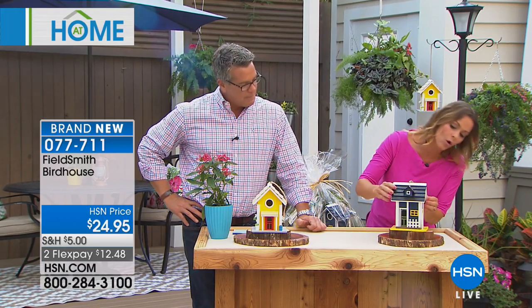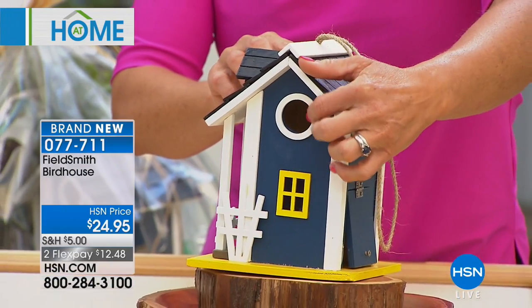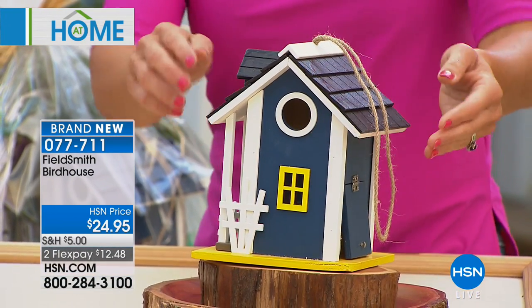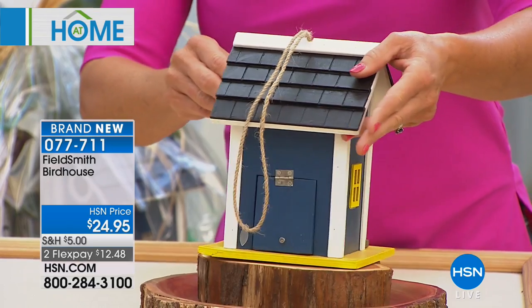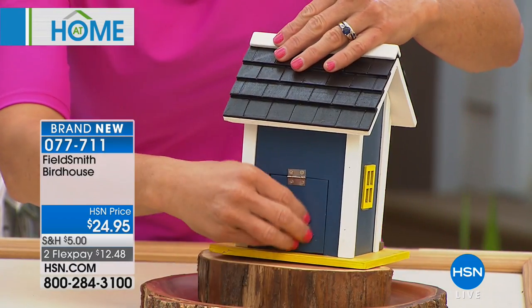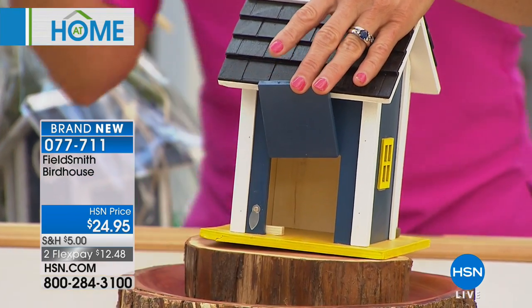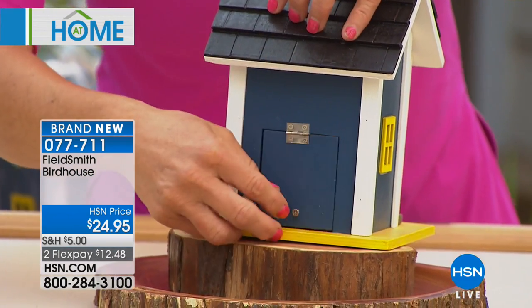We have a teeny tiny little hole which is going to be perfect for finches and little chickadees. In the back, notice that there's a nice little door, and at the end of the season you can easily clean it out — just lift it up and brush it out. It's precious and it's really well made.